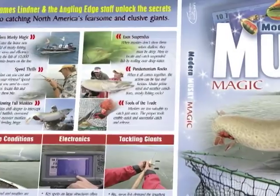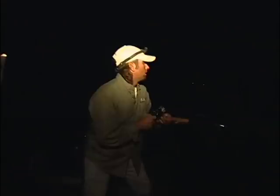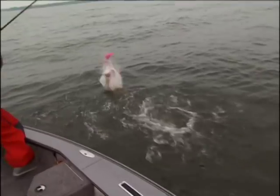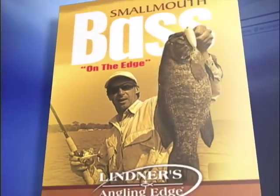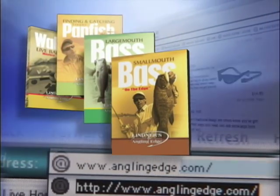If you're a dedicated muskie nut or just want to up your odds of catching one of these elusive giants, be sure to check out Modern Muskie Magic for the latest innovative muskie strategies detailed in our Angling Edge instructional DVD collection, available at anglingedge.com.